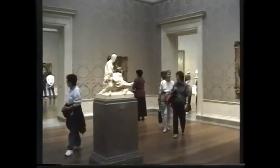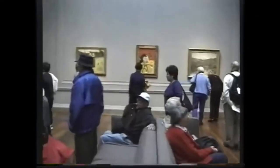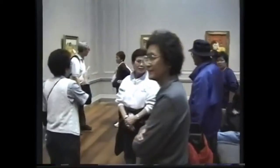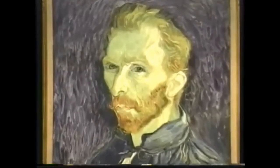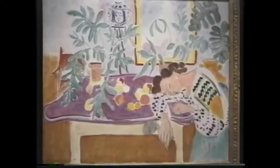You certainly do not want to miss the National Gallery of Art. It's one of the top art museums in the world. It has got a huge collection of European and American paintings and sculptures that dates all the way from the Middle Ages right up to the 20th century.